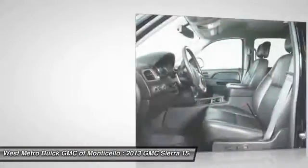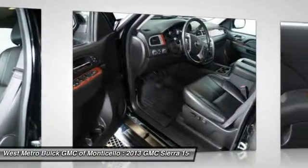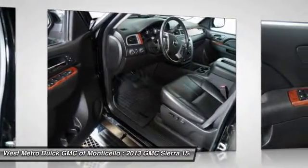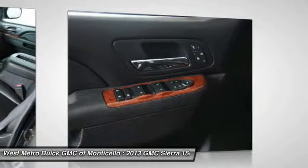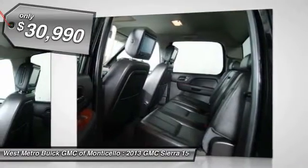The Sierra 1500 now comes standard with a Vortec 6.2-liter and 5.3-liter V8 engine and an electronically controlled automatic transmission that combines high max hauling capability with precise control, and it's priced below $35,000.